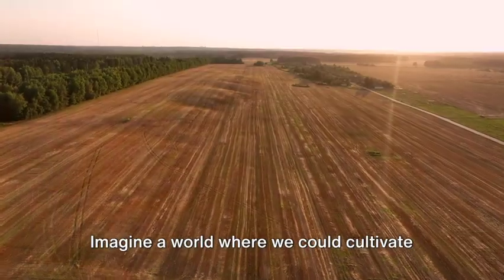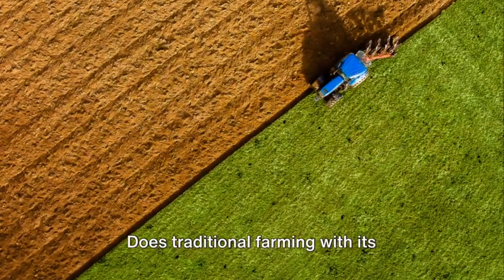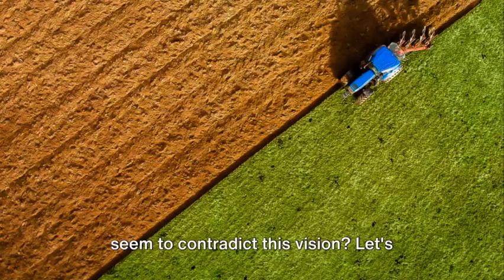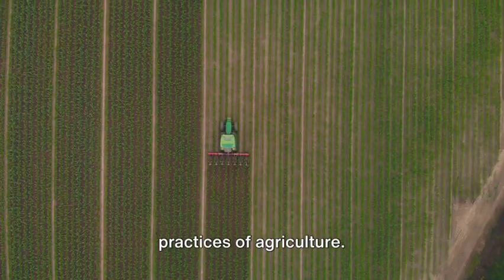Imagine a world where we could cultivate our food, feed our families, and nurture the ecosystem all at once. Does traditional farming with its plowing, tilling, and turning of the soil seem to contradict this vision? Let's explore a revolutionary approach that's turning the tables on the age-old practices of agriculture.